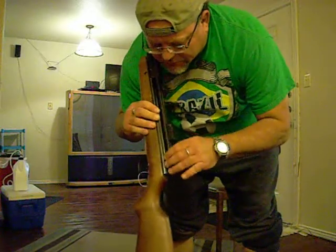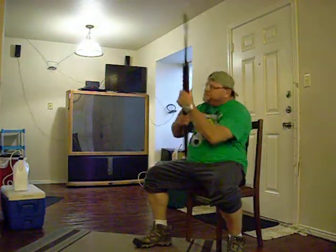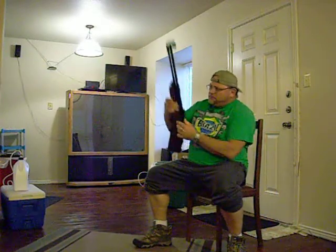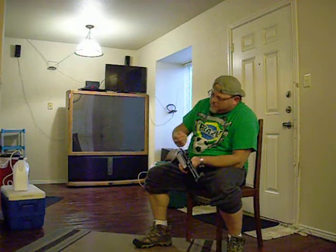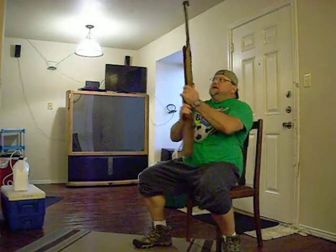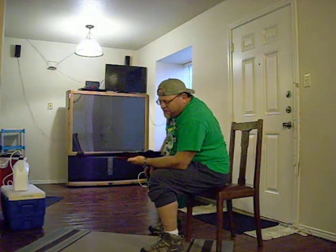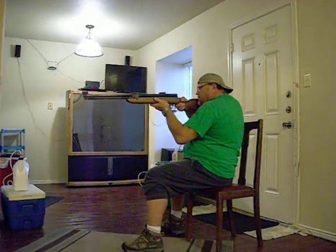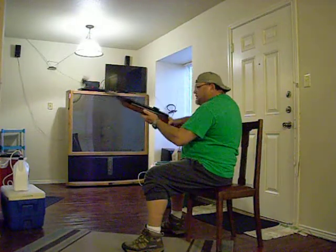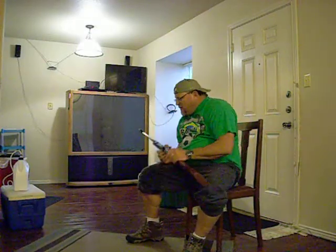I don't know how good you can see it, but it's got a really deep, dark, webbly bluing. What I thought was so cool about these is it's the only bolt-action spring piston gun I'd ever seen — it's an under-lever. They brought them in in .177, .20, and .22. I've still never seen a .20. The .22 shoots about 550–560 fps, the .177 shoots about 700. It's got a rifled barrel and they're really, really accurate.